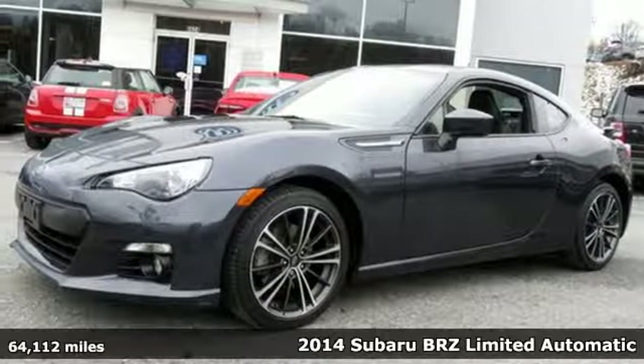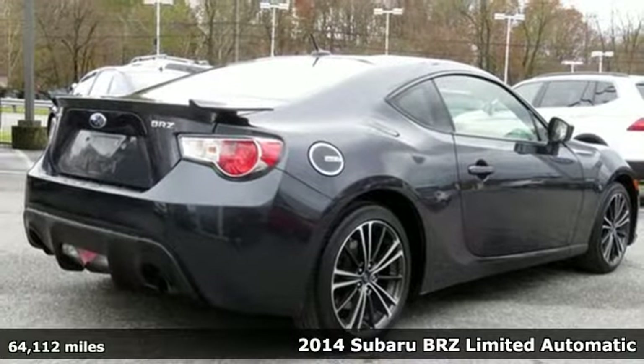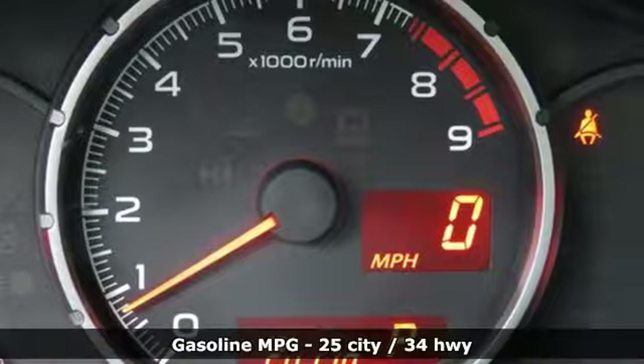It's a 2014 Subaru BRZ. In the BRZ, Subaru has engineered a sports car with a singular purpose: to deliver driving euphoria at any speed.